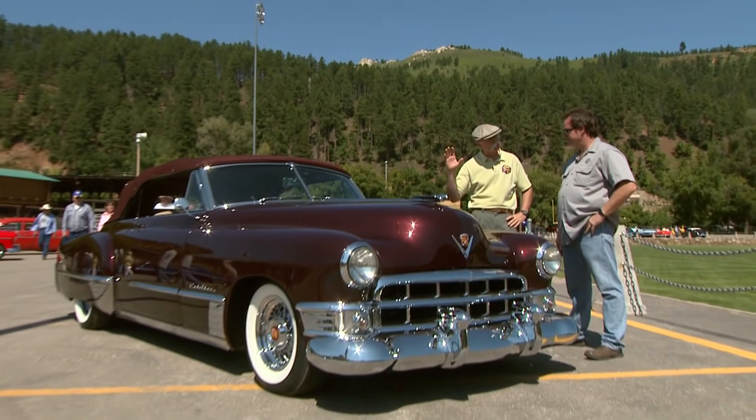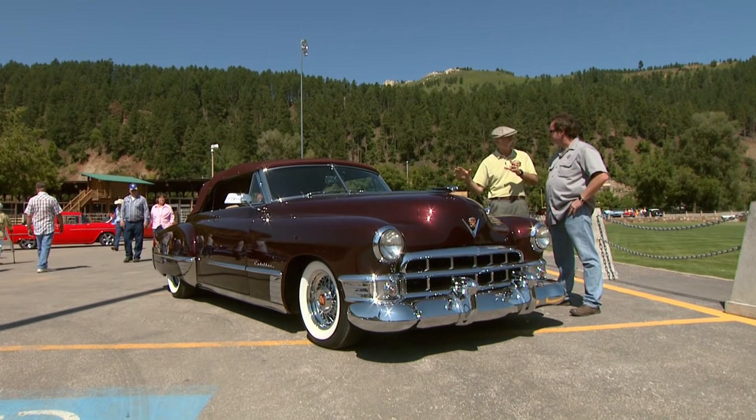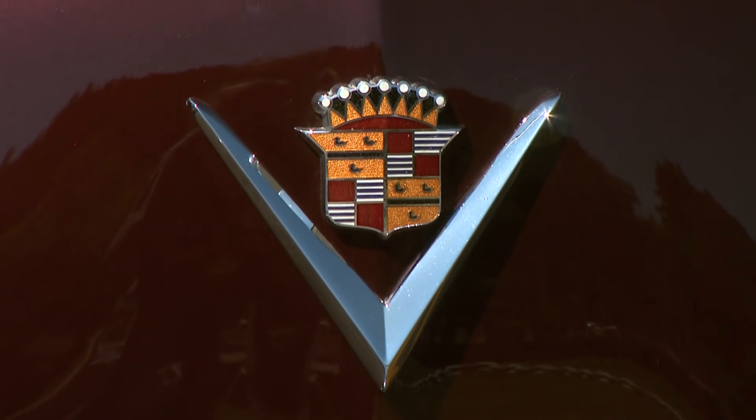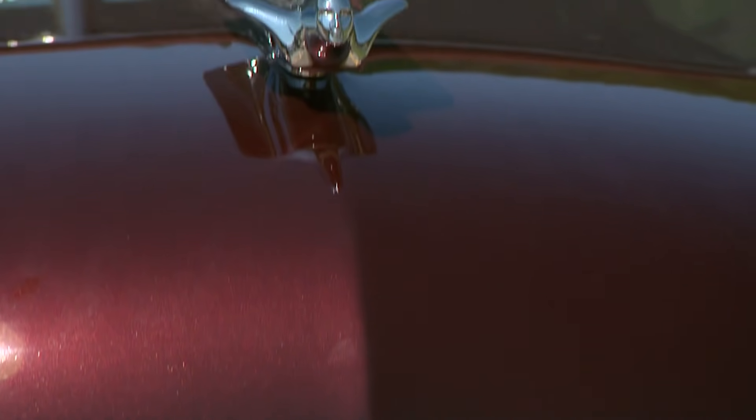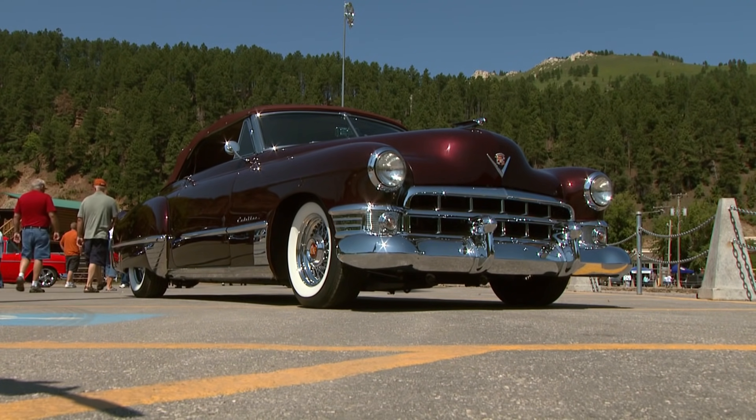Well, Drew, if this isn't the prettiest car here, it's one of the prettiest. This '49 Caddy is absolutely immaculate. I've been looking this baby over, and every place I look I find something else. It's just stunning. You built this in your shop, right? Sure did. It's unbelievable.